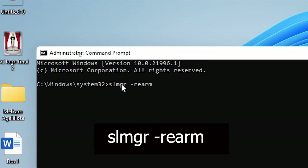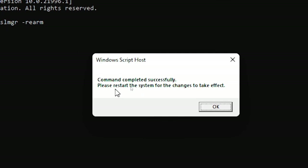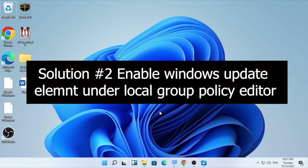In the CMD window, type 'slmgr -rearm' and press Enter. After you press Enter, you will find the message 'Command completed successfully. Please restart the system for the changes to take effect.' Restart your computer, then check whether the 'license will expire soon' pop-up has been removed.